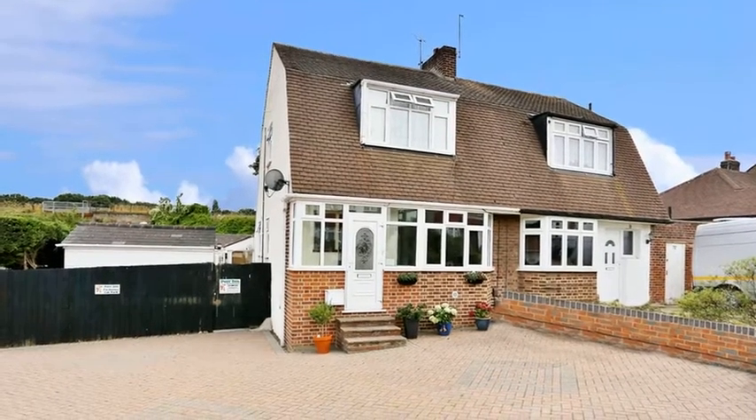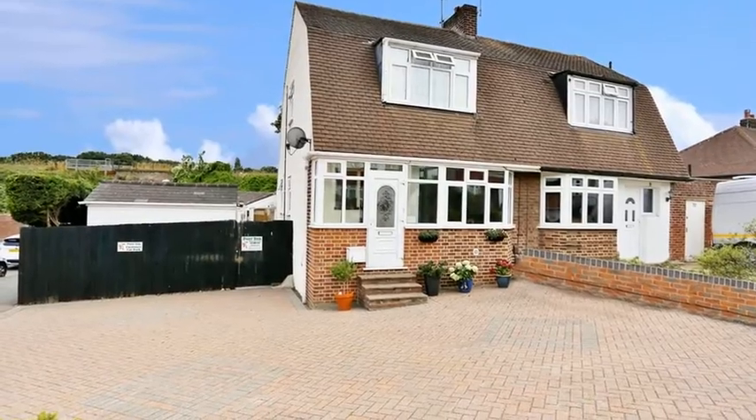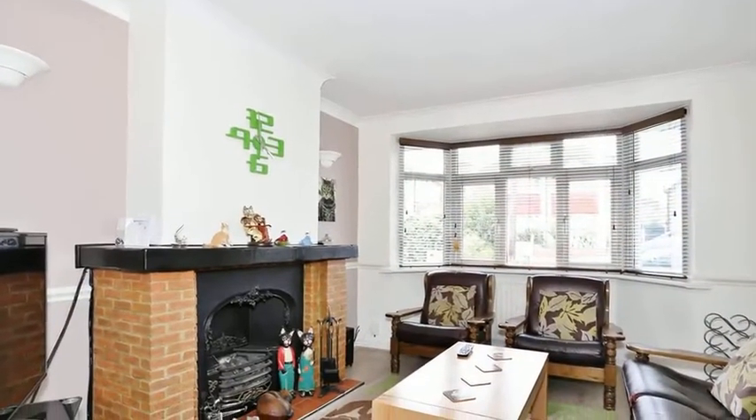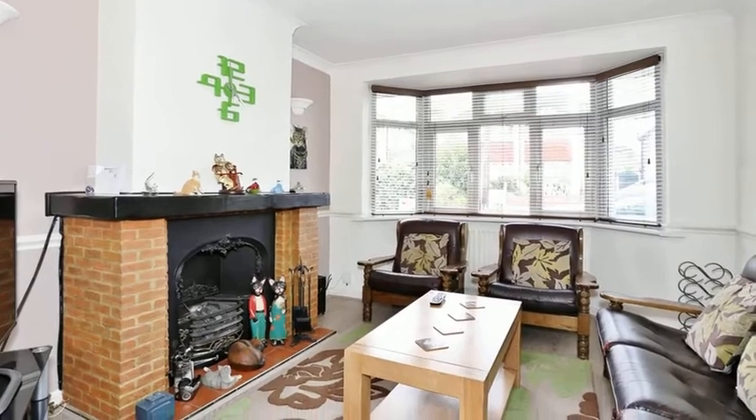This three-bedroom semi-detached Dutch barn style house is situated on a generous plot and benefits from a licensed boarding cattery. Internally, the accommodation offers a through lounge which has a front aspect bay window and a feature fireplace.